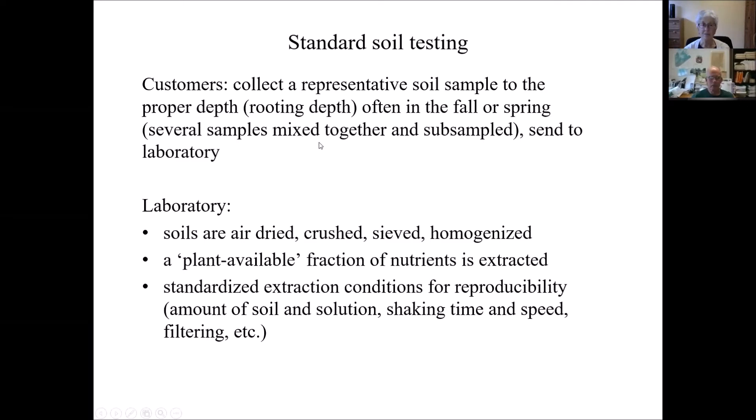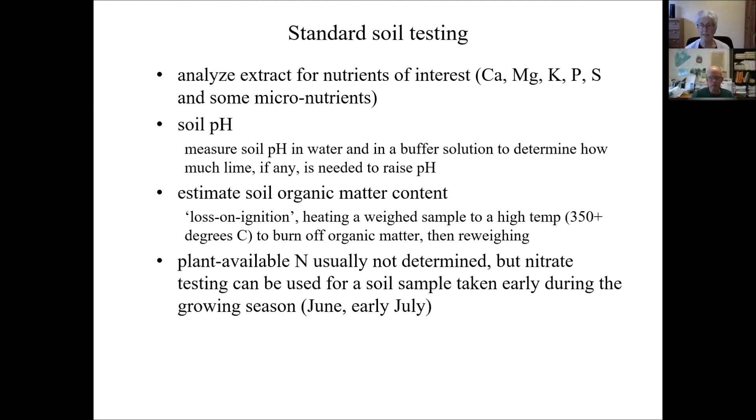A representative sample usually means several different samples from the field or garden mixed together, subsampled, and sent to us. When we get those samples, we treat them — we air dry them, sometimes crush them, sieve them, and homogenize them so they're very well mixed. Then we extract a plant-available fraction of nutrients using standardized conditions with the same extracting solution and the same ratio of soil to solution, shaking time, and shaking speed for every sample. Then we filter them. The extracts are then analyzed for nutrients of interest: calcium, magnesium, potassium, phosphorus, sulfur, and some micronutrients, as well as soil pH and soil organic matter content.